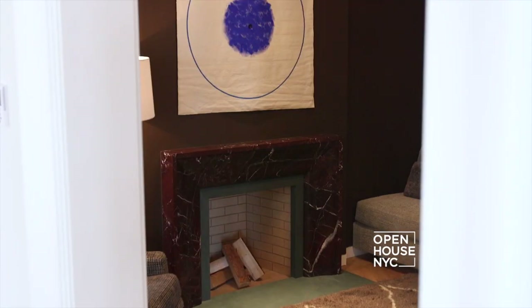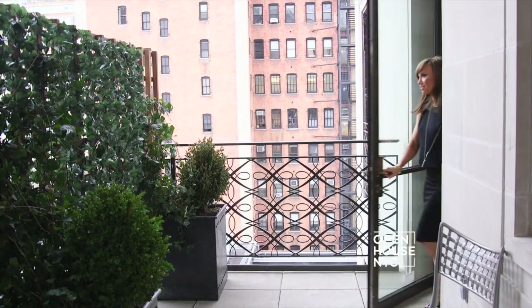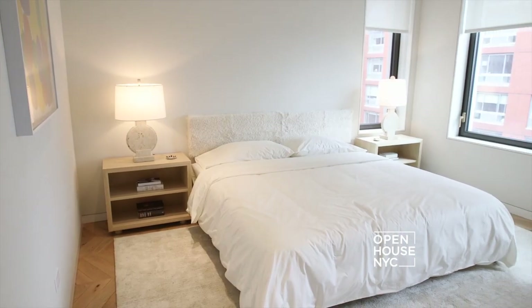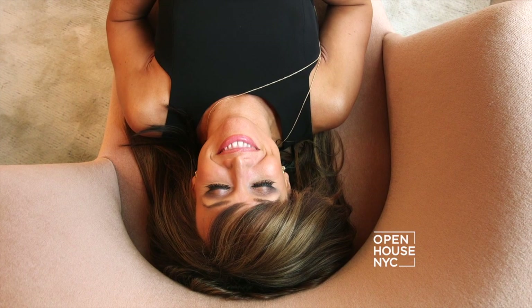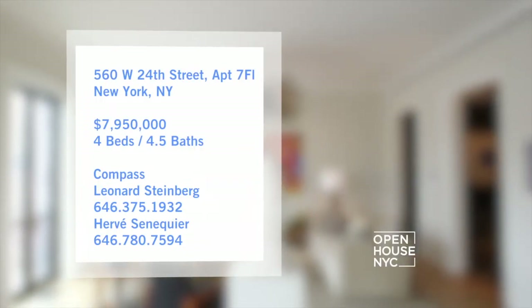This newly constructed condo features the finest finishes, from the solid oak floors, this charming balcony, to the custom crafted windows. The dreamy master bedroom suite is the perfect escape at the end of the day. And there are three additional bedrooms, each with their own ensuite bathroom.